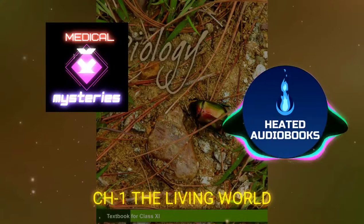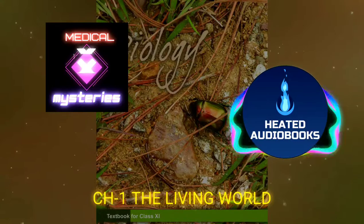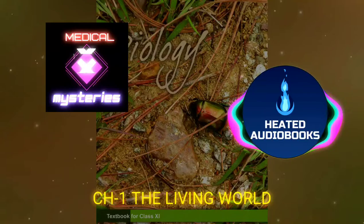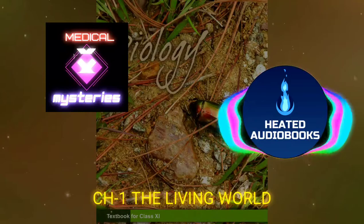1.4.3 Museum: Biological museums are generally set up in educational institutes such as schools and colleges. Museums have collections of preserved plant and animal specimens for study and reference. Specimens are preserved in containers or jars in preservative solutions. Plant and animal specimens may also be preserved as dry specimens. Insects are preserved in insect boxes after collecting, killing, and pinning. Larger animals like birds and mammals are usually stuffed and preserved.